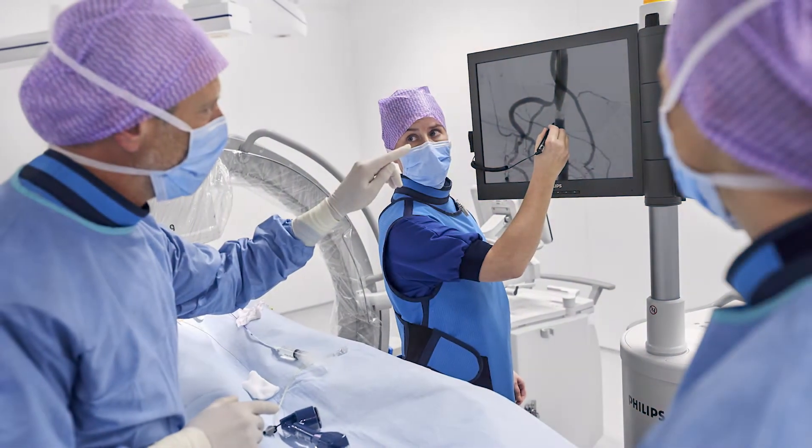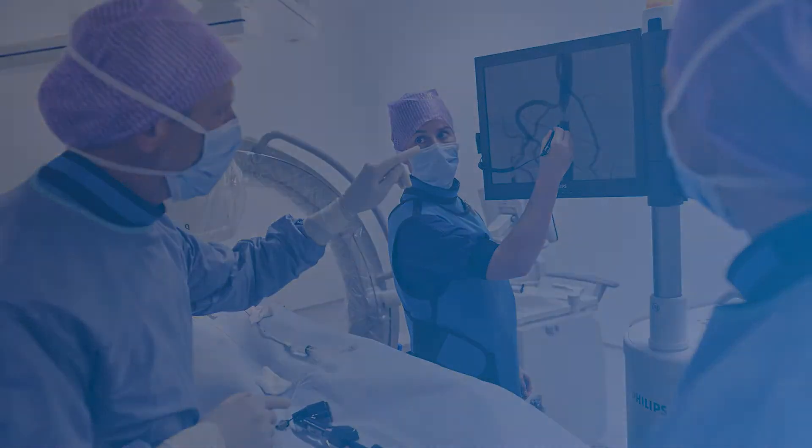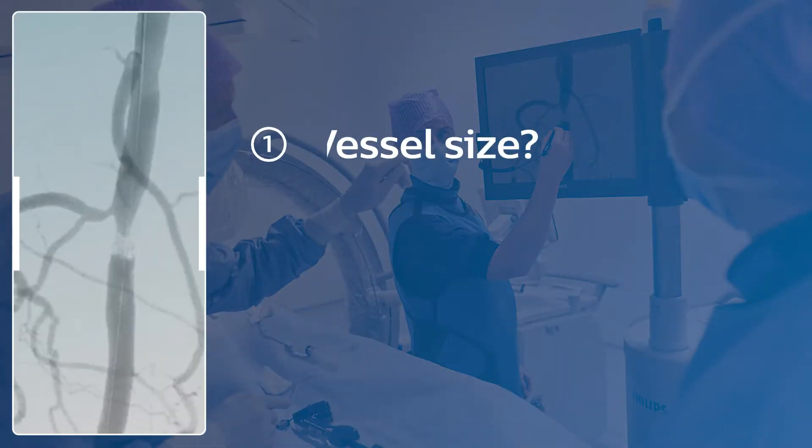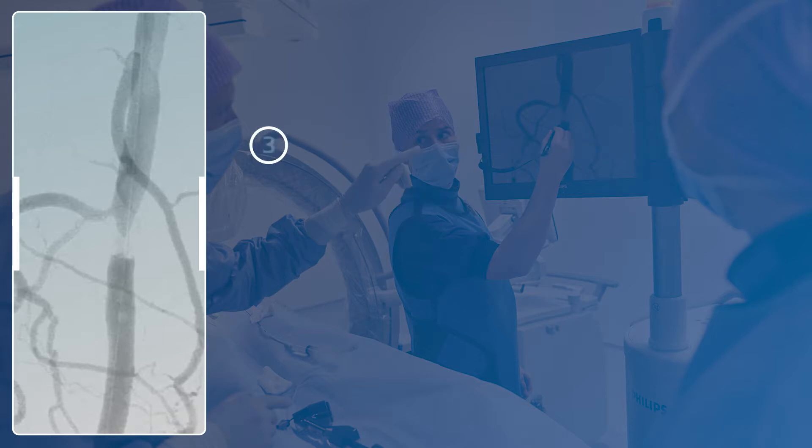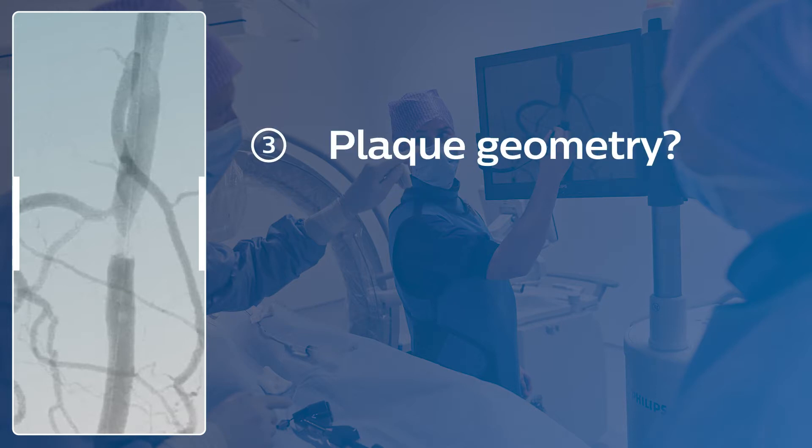What size is this vessel? Based on experience, the vessel size looks to be five millimeters. What is the plaque morphology? It looks like it might be calcified. Is the plaque geometry concentric or eccentric? Let's say it's concentric.